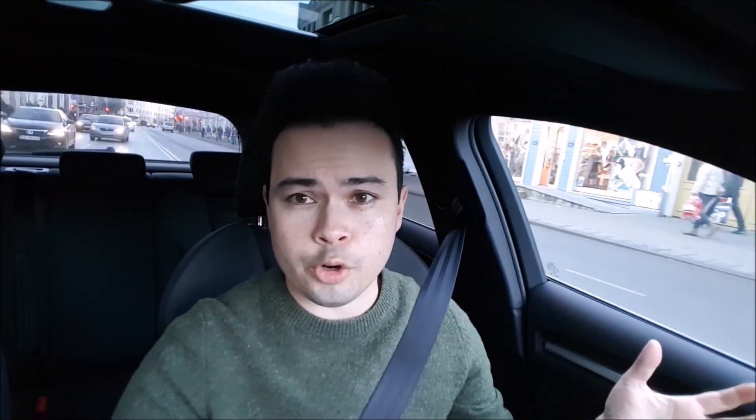So first impressions in EV mode: it's really quiet. It's just like driving any other pure electric car like a Nissan Leaf or a Tesla. Gas response is immediate, really crisp, really nice, and it is really quiet.